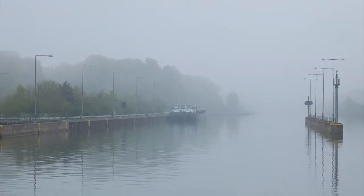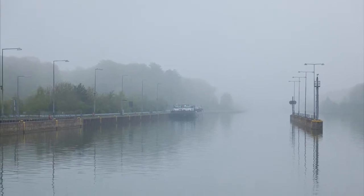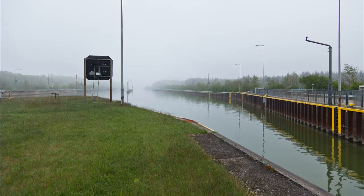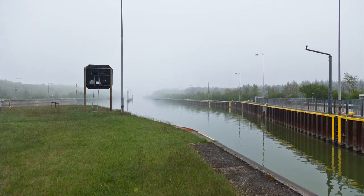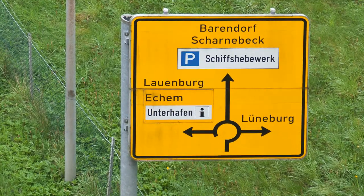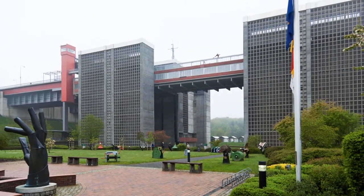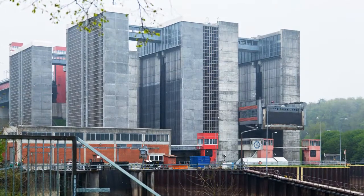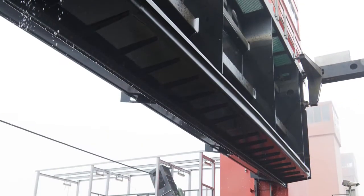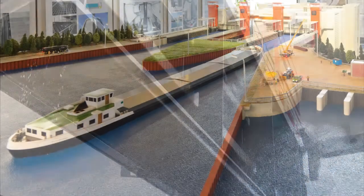The Elbe Lateral Canal connects the River Elbe near Hamburg with the Midland Canal near Wolfsburg. The waterway negotiates an elevation difference of 61 meters. Some 38 meters of this is achieved by the Lüneburg Shiplift, which was the world's largest of its kind when it opened in 1976. More than 35 years of service have left the lift in need of renovation, including new drive technology for the heavy-duty gates supplied by SEW EuroDrive.